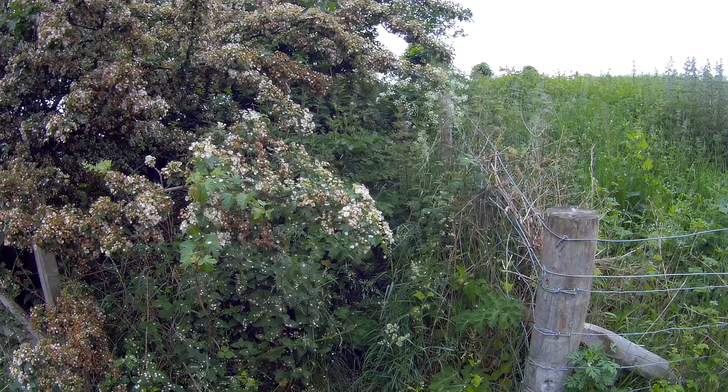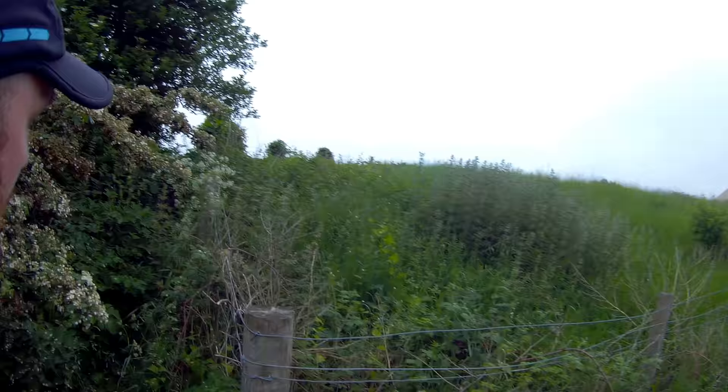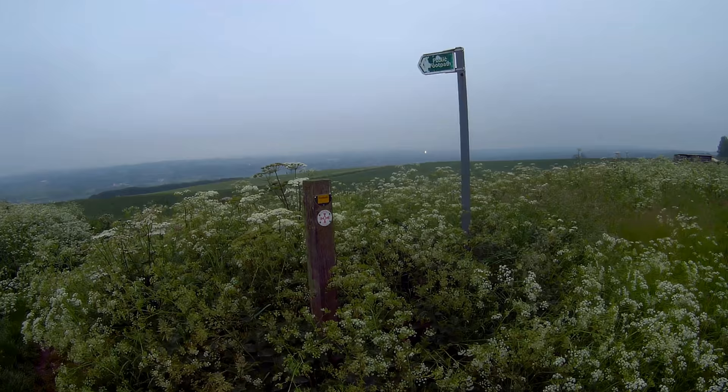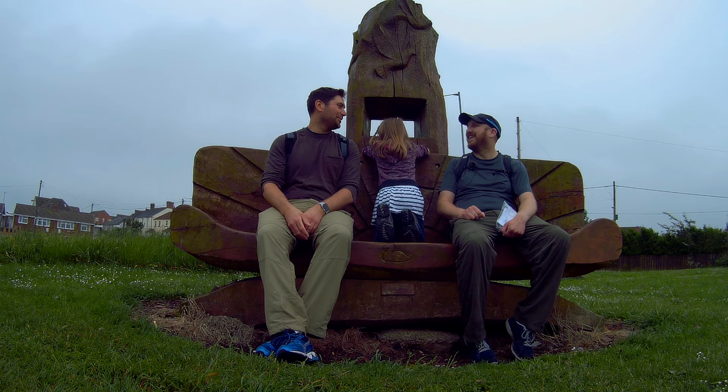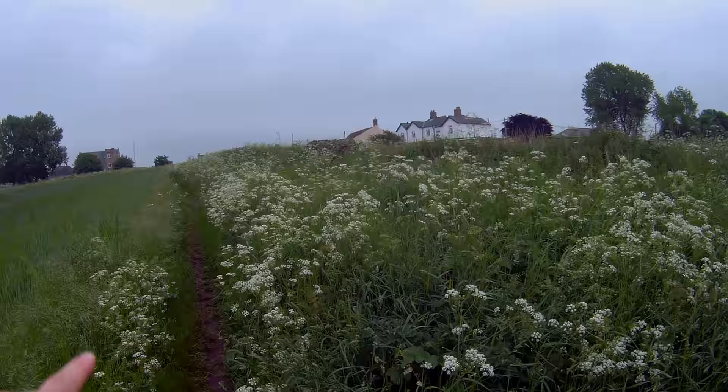The official Weirdale Way path according to the map is that way, but it's far too overgrown, so we're going to take a detour along the road and drop down to where we meet up with the Weirdale Way a little bit further along. That's just nettles and hogweed. Looks like they've changed the path — the new path comes along here, much easier.